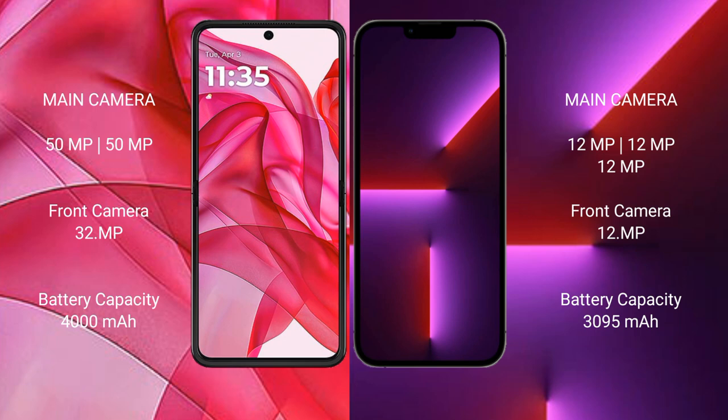Motorola Razr 50 Ultra has a 4000mAh battery with 45-watt fast charging support. iPhone 13 Pro has a 3095mAh battery with 20-watt fast charging support.